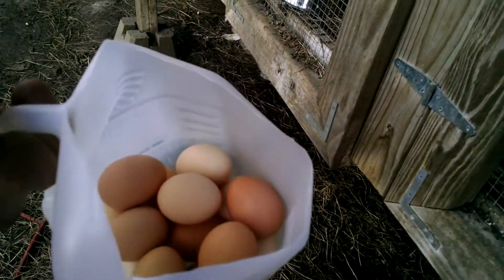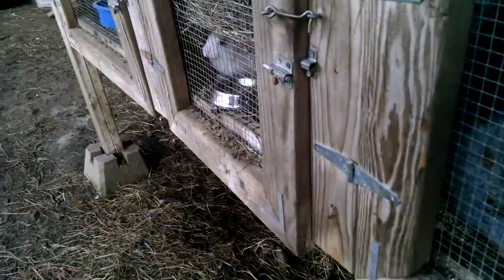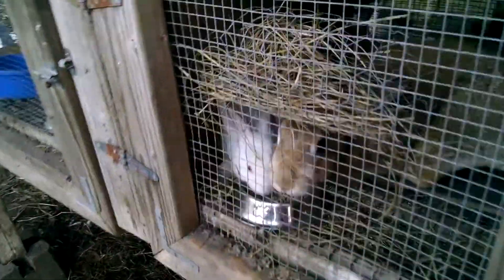How many eggs did we get? Fourteen. Fourteen again! Awesome! That's our lucky number, huh? Fourteen birds, fourteen eggs. That's what I'm talking about.